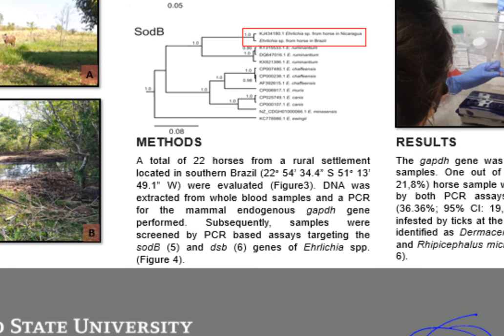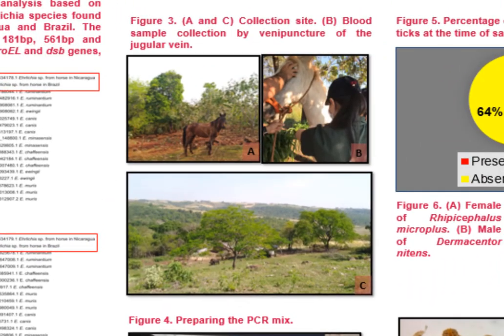About the methods: a total of 22 horses from a rural settlement located in Southern Brazil were evaluated. DNA was extracted from whole blood samples and a PCR of the mammal endogenous GAPDH gene was performed. Subsequently, samples were screened by PCR-based assays targeting the SODB and DSB genes of Ehrlichia.